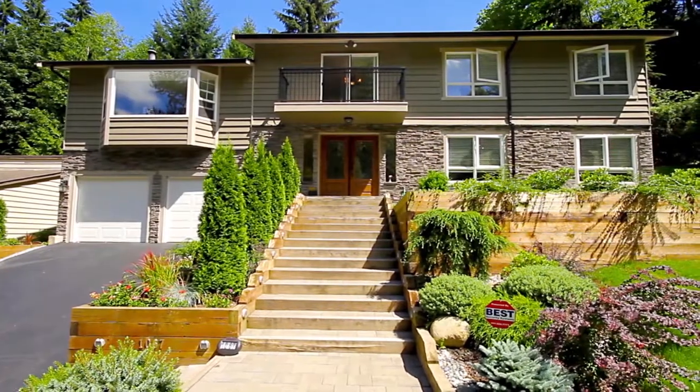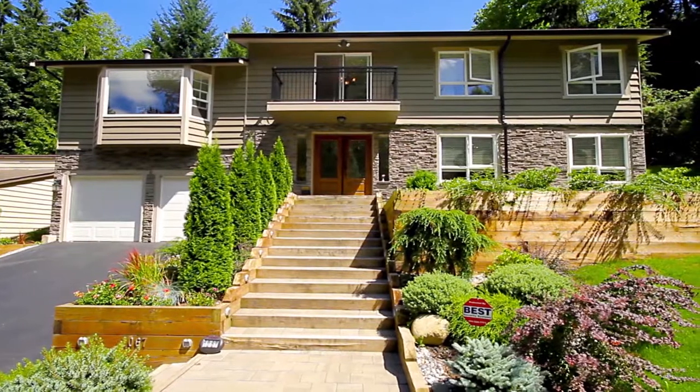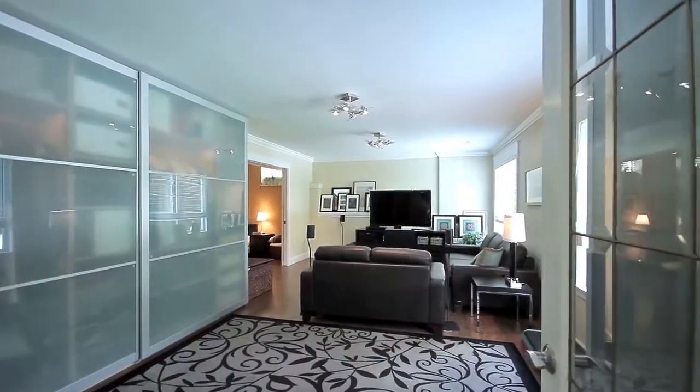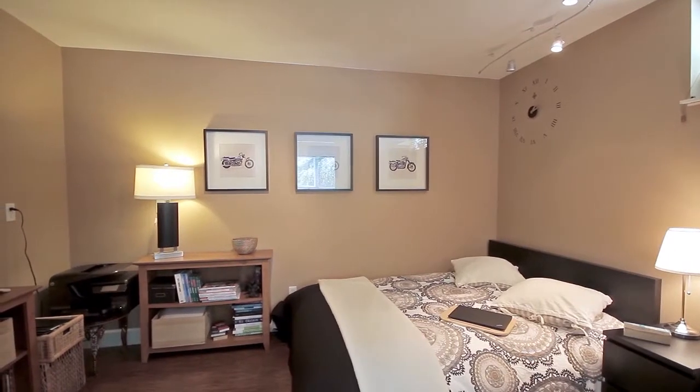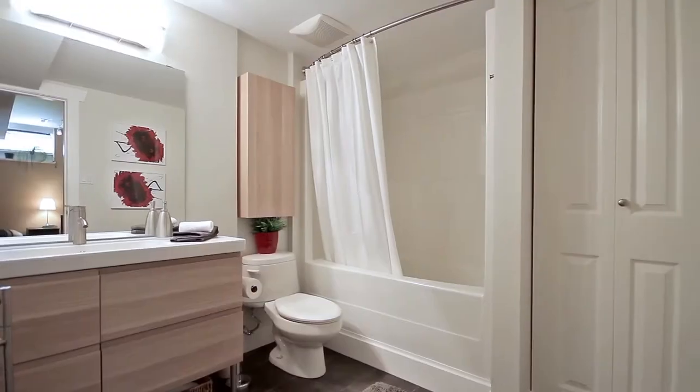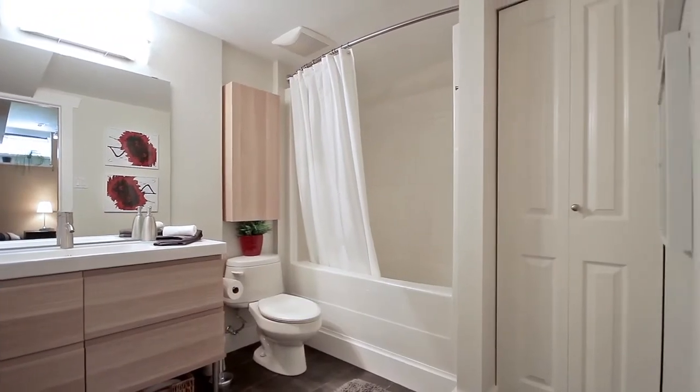1067 Hall Court is an exquisite and modern two-level home in Coquitlam. To the right of the entryway you have a large media room with attached bedroom and full bathroom — an excellent place for friends or family staying the night.